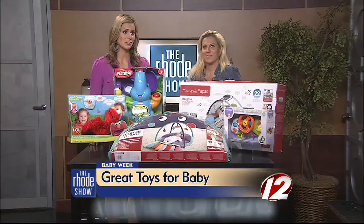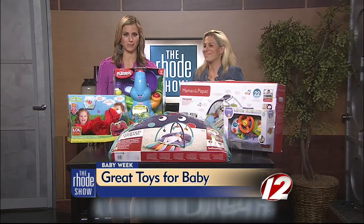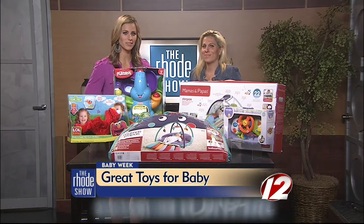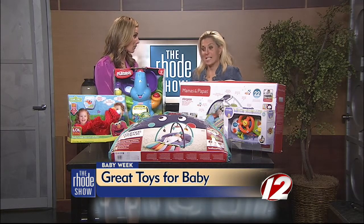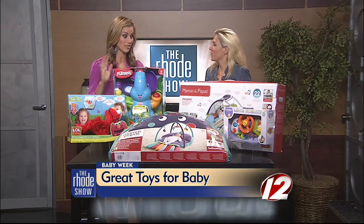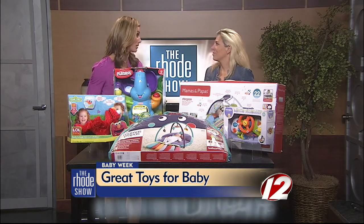Any parent will tell you babies require a lot of work, but they also need to have some fun. Here to share some great baby toys with us is local mom blogger Audie McClellan. You have your fifth on the way, so you know that keeping them busy and entertained is really important.